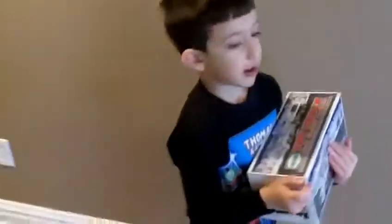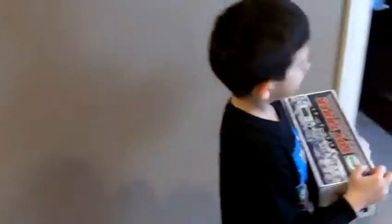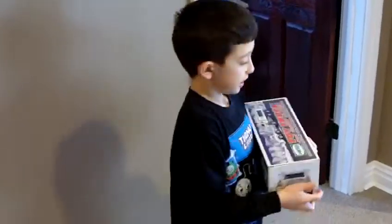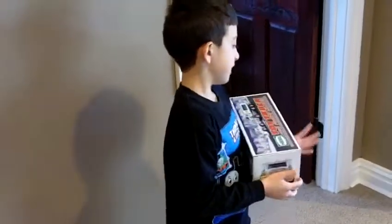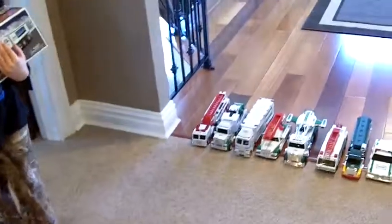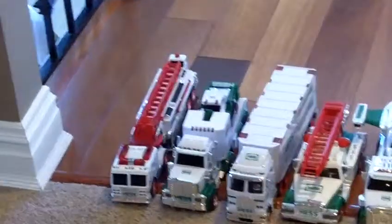The batteries died, so my Mom had to change them. She had to change them again while I was drinking hot chocolate, because the batteries would get wet. So those are those.